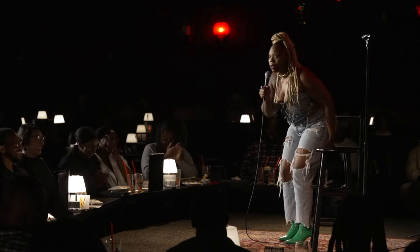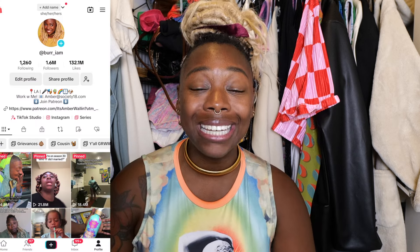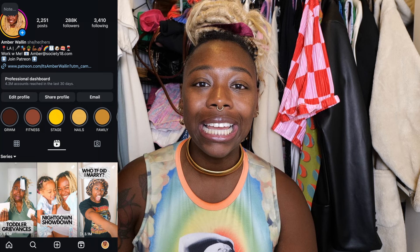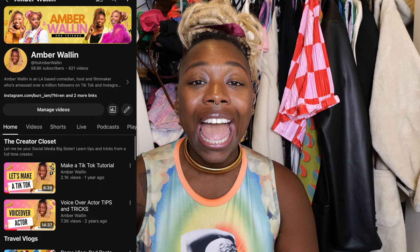Hi everyone, my name is Amber Wallen. I am a comedian, a human mama, plant mama, dog mama, and I am a full-time content creator. I am launching the Creator Closet — a lot of the voiceovers and funny little videos that you see get made right here in this closet. I am here to be your social media big sister. I currently have 1.6 million followers on TikTok, 288K on Instagram, 129K on Facebook, and 56K on YouTube.